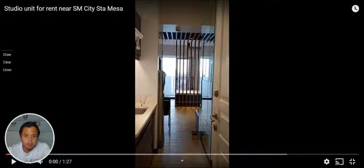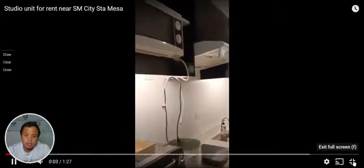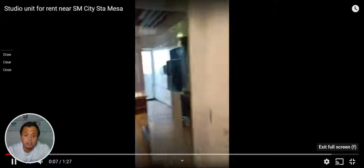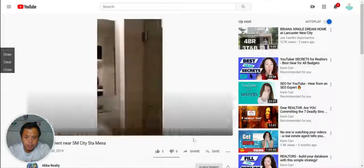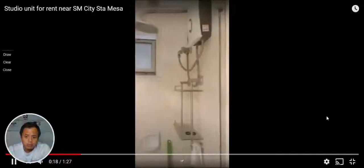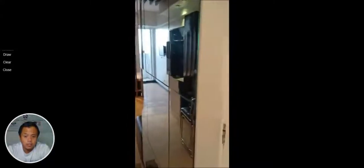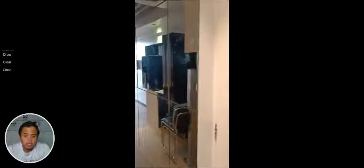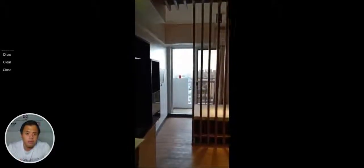Hello everyone, this is Paolo and I would like to show you our available units coming end of June. This one is located near Santa Mesa. There are a lot of schools in the area — it's just one ride away from Sandeda College, and it is also ideal for anyone studying in UERM, Central Colleges of the Philippines, Centro Escolar University, and University of the East. It's a school area, and it's just a ride away from the MRT, with a short jeepney ride as well.